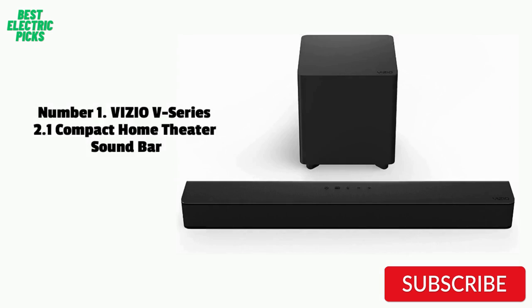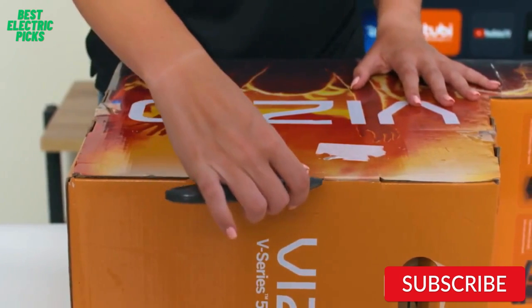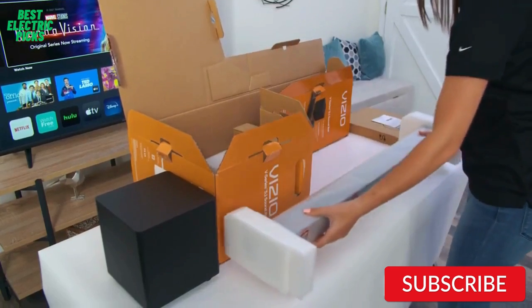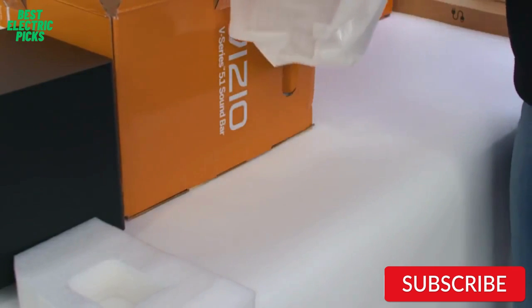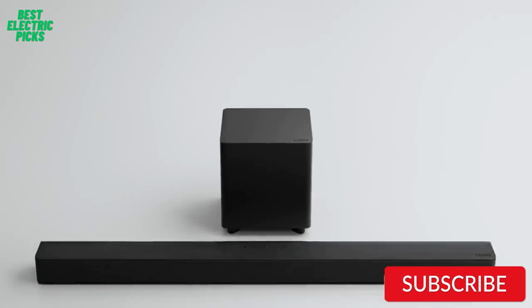Number 1: Vizio V-Series 2.1 Compact Home Theater Soundbar. The Vizio V-Series 2.1 Compact Home Theater Soundbar is an excellent option for anyone looking to upgrade their TV audio without breaking the bank. The soundbar offers DTS Virtual X technology, which creates an immersive audio experience, and a wireless subwoofer that delivers powerful bass. The soundbar is also compatible with voice assistants, making it easy to control with just your voice.